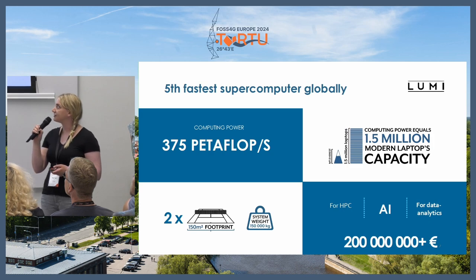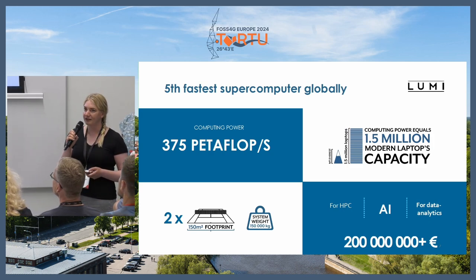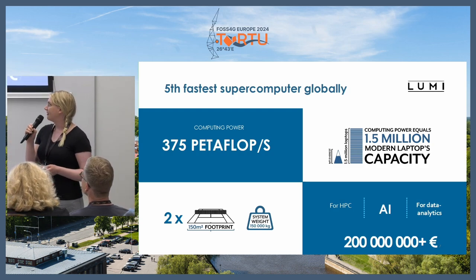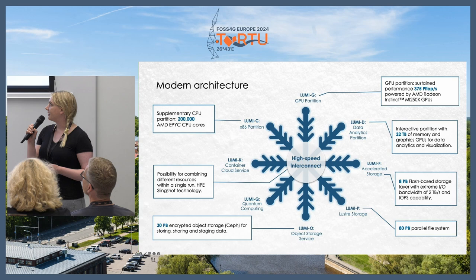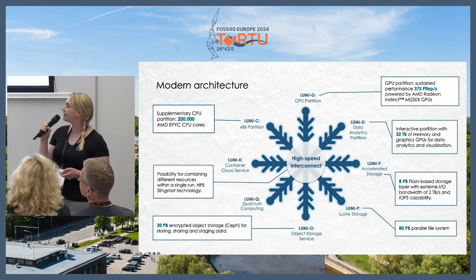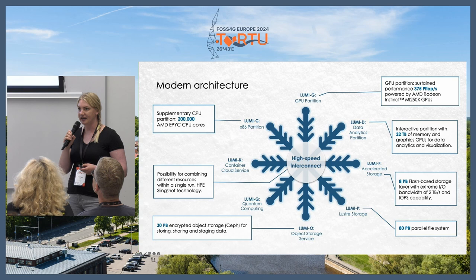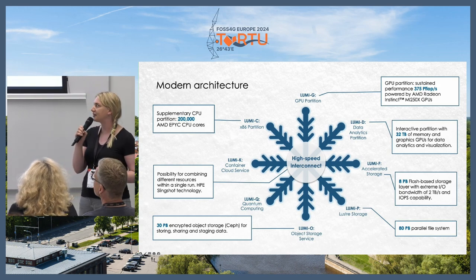It's the fifth fastest supercomputer globally. It used to be the third fastest, but now the US has gone further. The snowflake image — Lumi actually means snow in Finnish, and also I heard in Estonian.